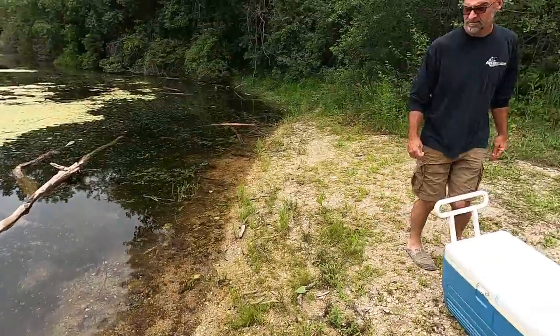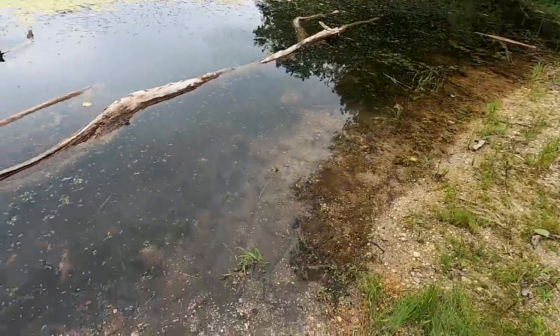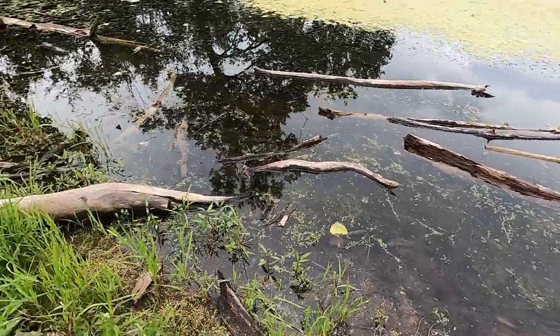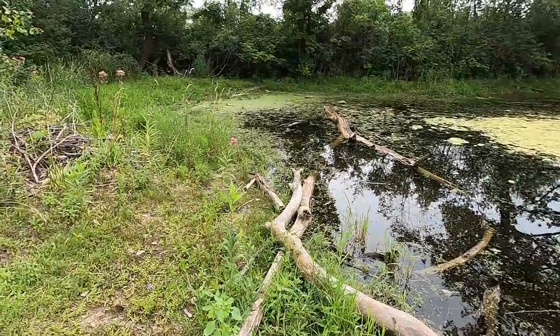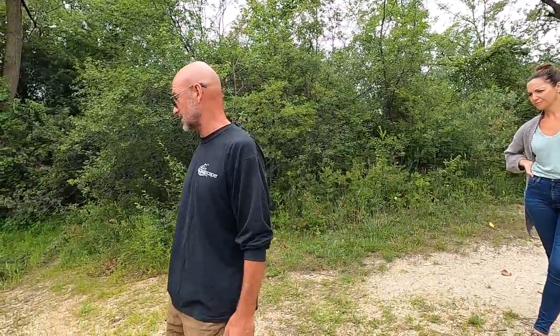We seem to have found a really nice pond. Look at this, guys — a lot of overhanging vegetation, lots of logs for them to bathe and sunbathe on, lots of duckweed. There's got to be a population of turtles. There are also Blanding's turtles in the area. It's a really nice little pond. I think it's going to be perfect for them.